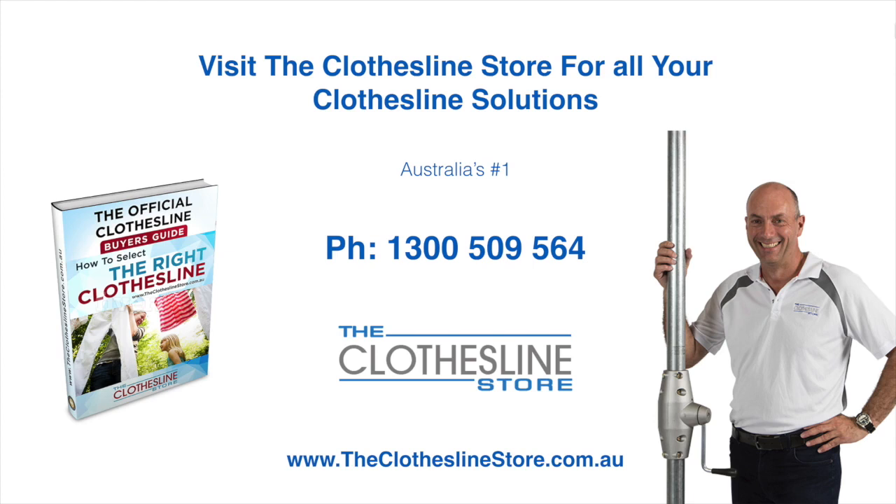Thank you for visiting the Clothesline Store — I hope we have a solution for you. If you need any further information please contact one of our team on the number below or download our official Clothesline Buyers Guide. My name's Jason, thanks for dropping by and bye for now.